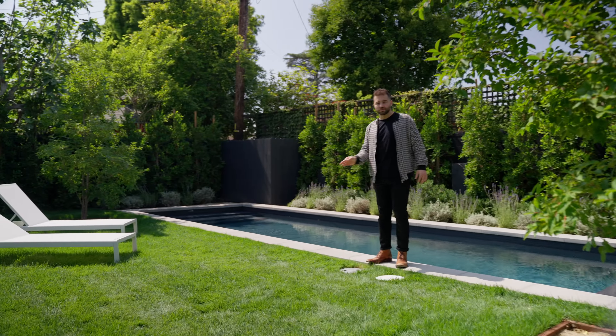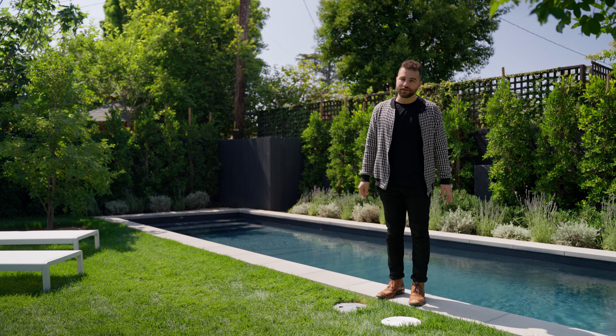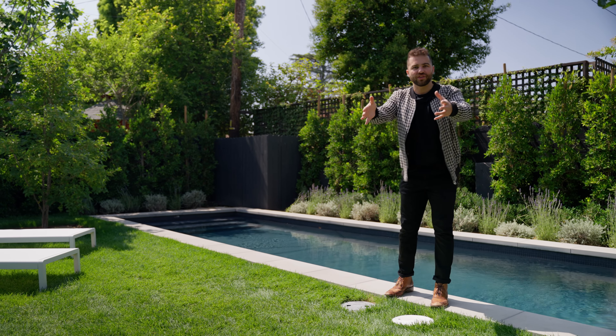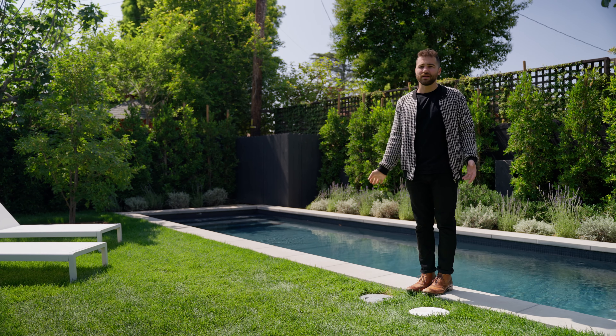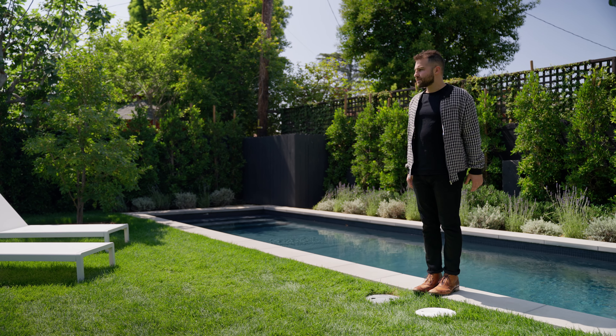Everything was really thought out here. You know how hot it gets out here in the Valley — mountains on both sides funnel the heat like a furnace, so you've gotta have a pool. Really nice space back here; you can totally entertain. We just had a party of 150 people here and it held up really well.